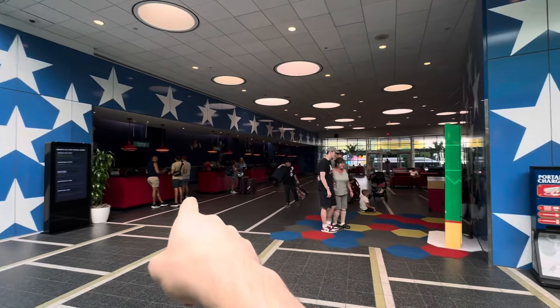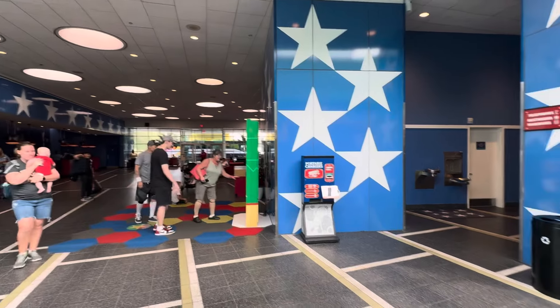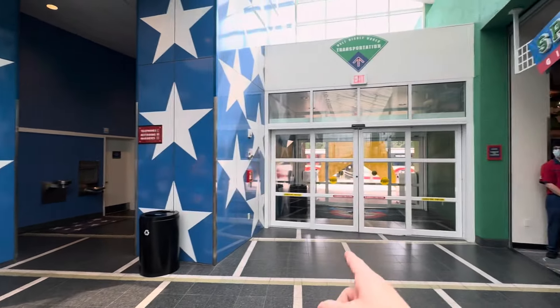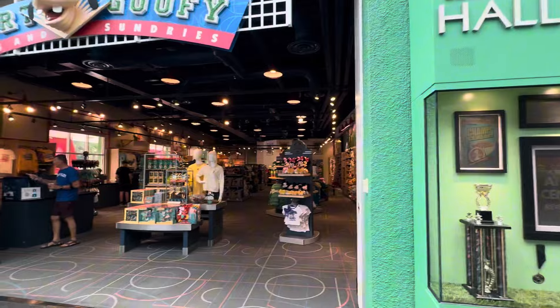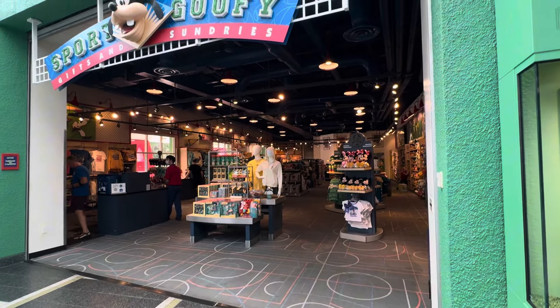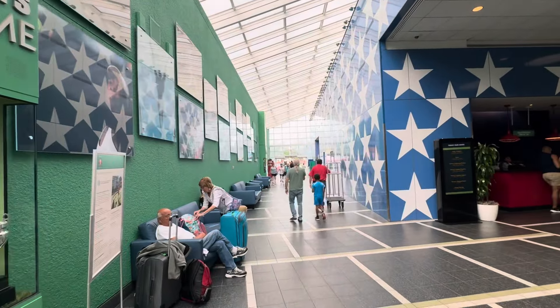Right as we come in we've got the lobby for check-in, a cool PhotoPass experience, fuel rods, bathrooms, and that hallway goes out to the buses. There's a little gift shop — the Sport Goofy gift shop, classic hotel gift shop feel — with some merch, candy, and drinks.